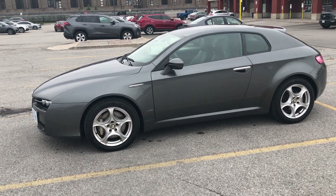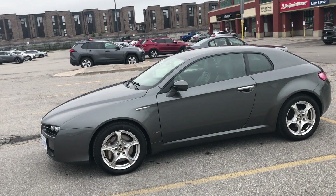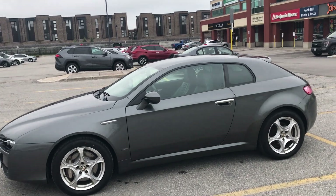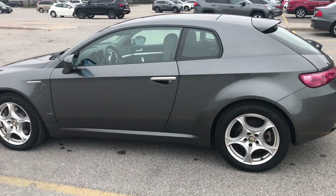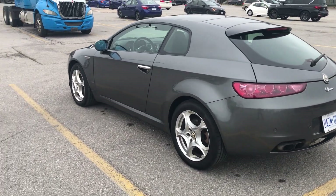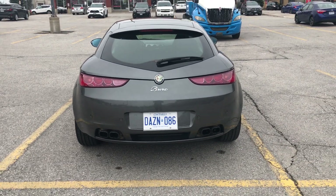Honestly, this is probably the nicest, cleanest Alfa Romeo 3.2 Brera coupe six-speed manual in all of Canada. I would be very surprised if you show me another Brera in this condition. Now let's look at all the other videos.